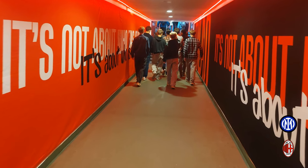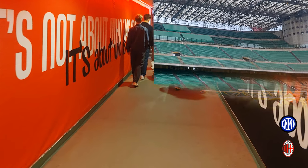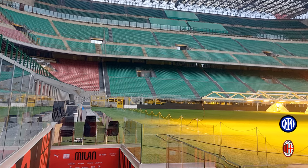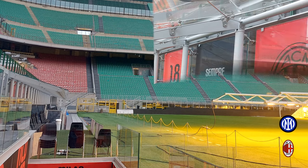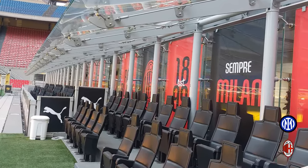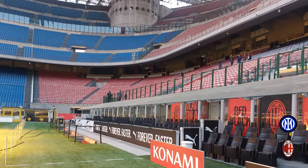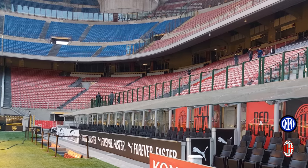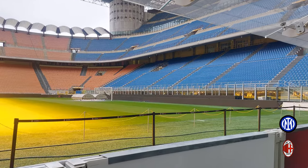Moving on from the locker rooms, here is the tunnel that AC Milan walks out through onto the field. This is a view from field level showing where they come up from and enter the field. This next view shows where the players and special guests of the team sit during the game — the right side is for AC Milan players and further along to the left is where special guests sit.